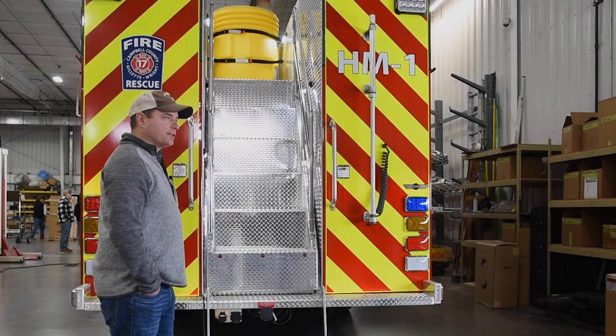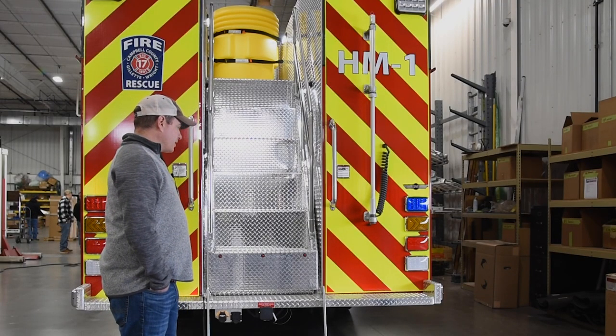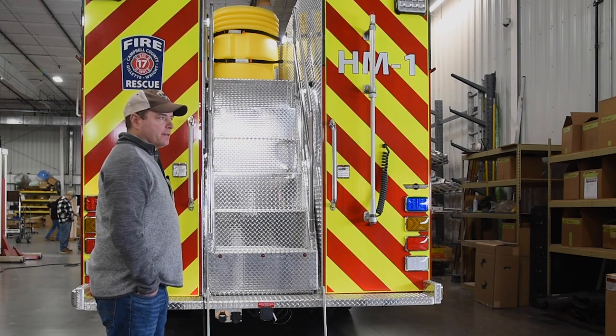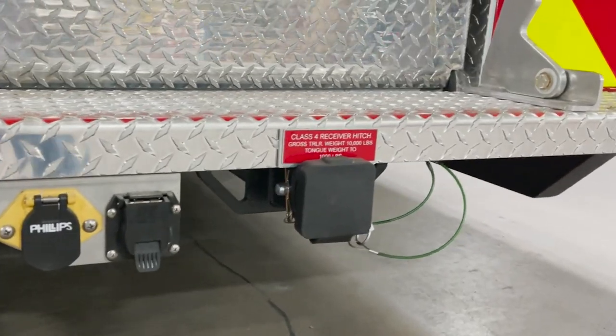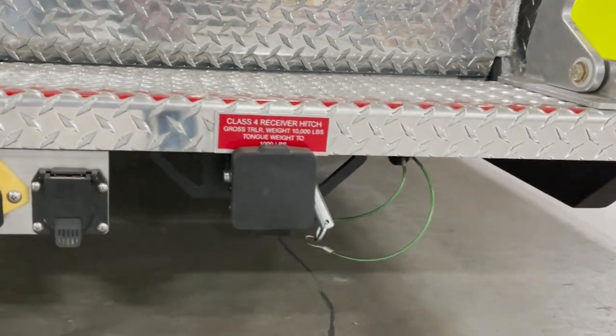We cover five counties in northeastern Wyoming. Some of these jurisdictions we go to may not have the ability to perform decontamination operations. We currently have two trailers in our inventory that are decontamination trailers — not ideal, but if we had to, we could tow with this vehicle as well.